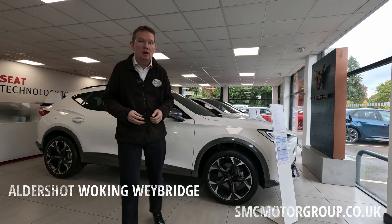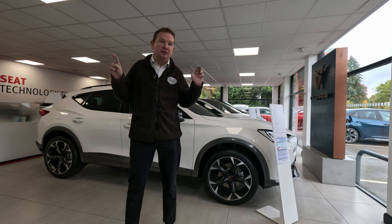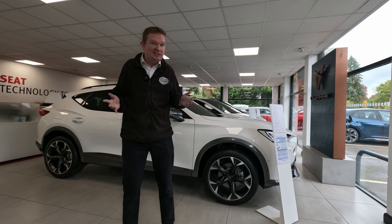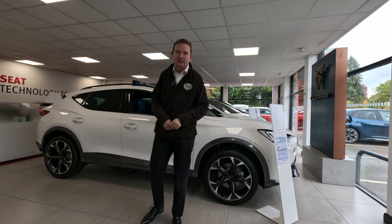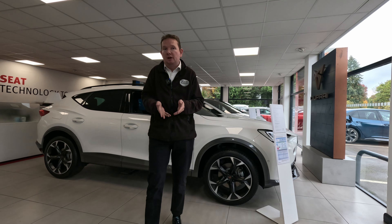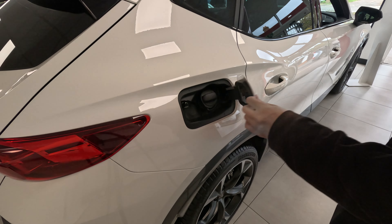Motability then, what is it? Well it is a scheme for disabled people that is designed to be worry free. What does that mean? It basically means that your tyres, your windscreen, your servicing, insurance, all the maintenance — it is all covered from reputable brands you are probably already familiar with. All you have to do is fill it up or charge it up.